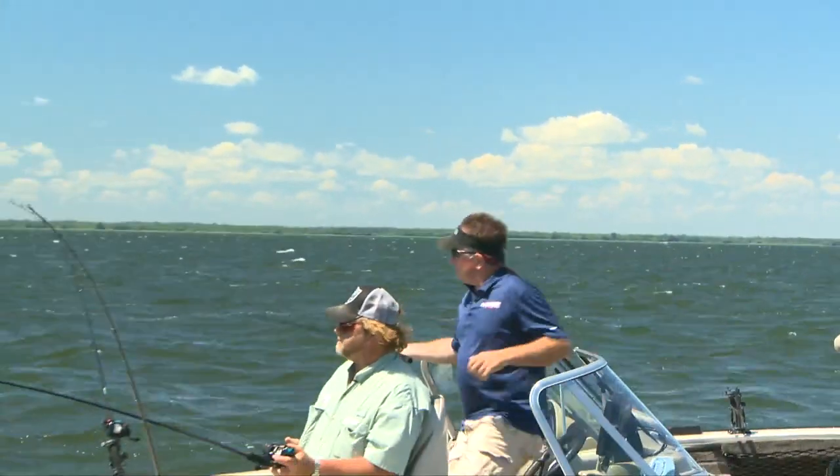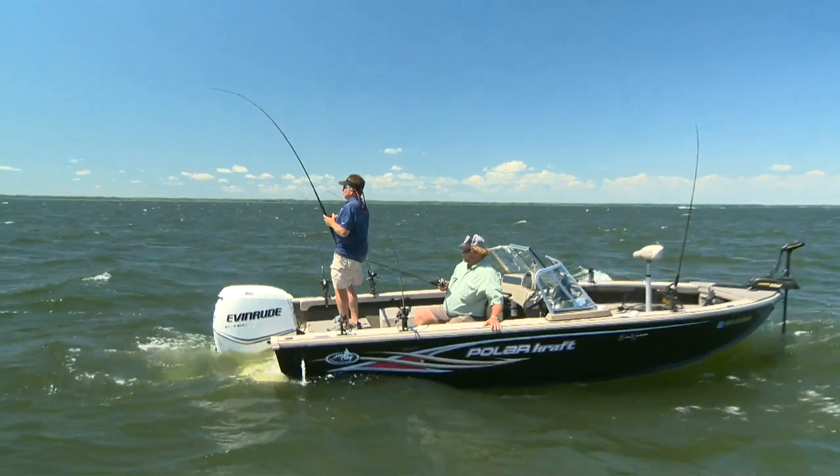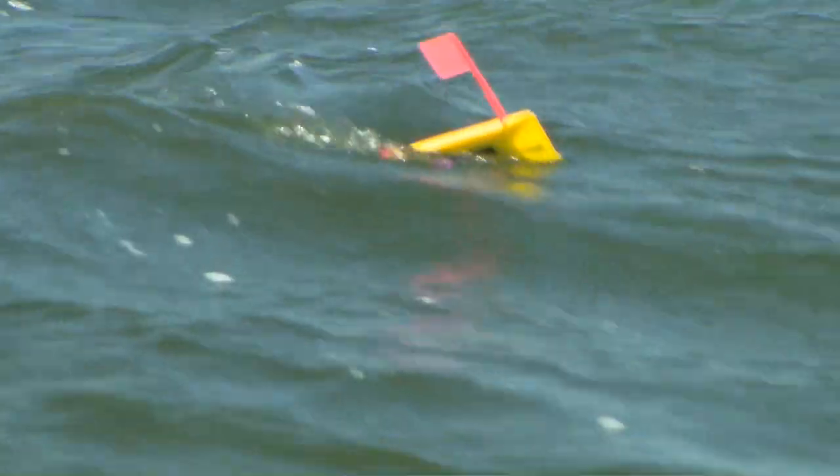It's not a walleye — it's a sheephead. It just tore tons of line off. I love this boat. Feel how stable — it's rocking and rolling out here and we're just about as stable as we could be.